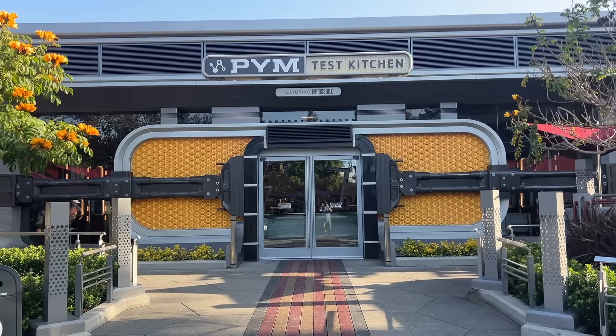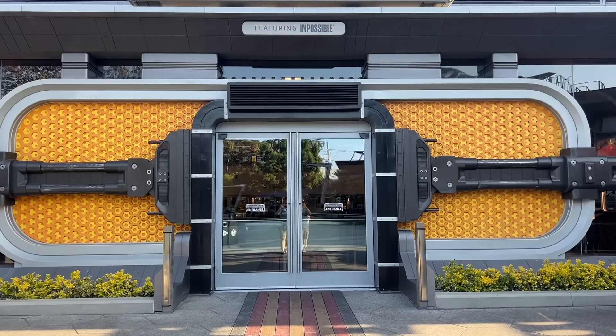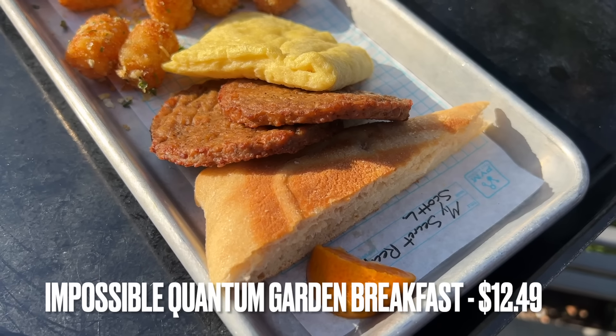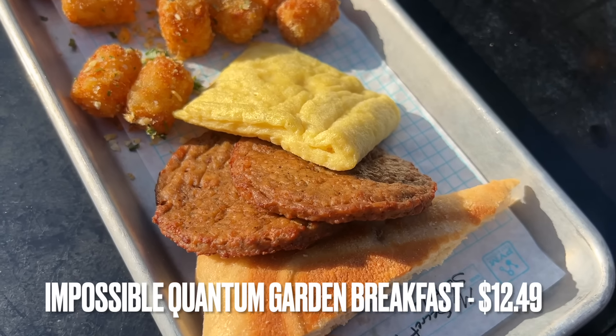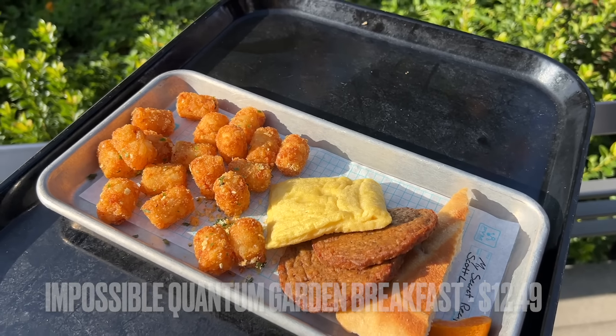The first stop on our updated tour of vegan foods here at Disneyland and Disney California Adventure is going to be PYM Test Kitchen. From PYM's we ordered the Impossible Quantum Garden Breakfast — a plant-based folded omelet with Impossible breakfast sausage, crispy potato bites, and focaccia toast. We've had quite a few requests to redo our vegan video since the last one is about two years old, and one person specifically asked if there's anything at Disneyland that's not Impossible because it looks like everything is Impossible. Unfortunately, this item is Impossible meat.